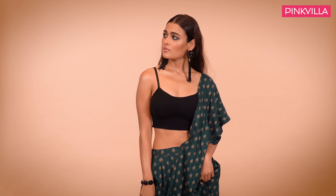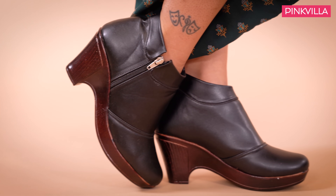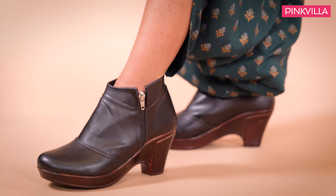The saree gets a sexy upgrade with this pre-draped version that even has pockets. Dress it up further in black bling. Green and gold eyes with perfect lashes complement the look perfectly. And the boots — the boots are what elevate the outfit from fusion to edgy.